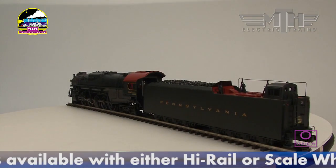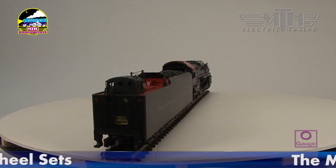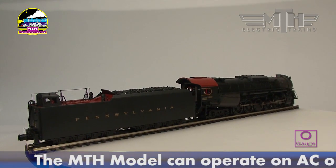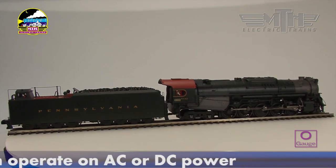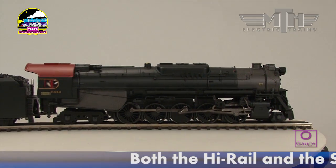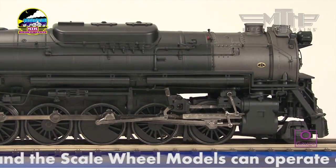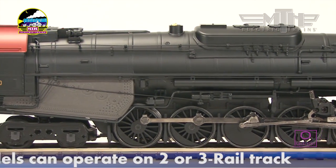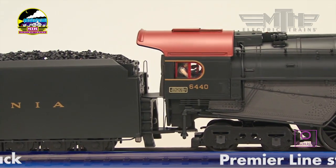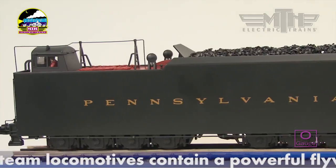Only existing, proven designs would be authorized for wartime construction. For its war baby, the Pennsylvania chose a design created 12 years earlier by Lima for the Chesapeake and Ohio. The C&O T1-2 possessed the key attribute of a modern, super-powered locomotive — power at speed. Home built in the Juniata shops from 1942 to 1944, the Pennsy's 125 copies, designated classes J-1 and J-1A, were quickly recognized by Pennsy faithful as among the best steamers produced in the modern era.